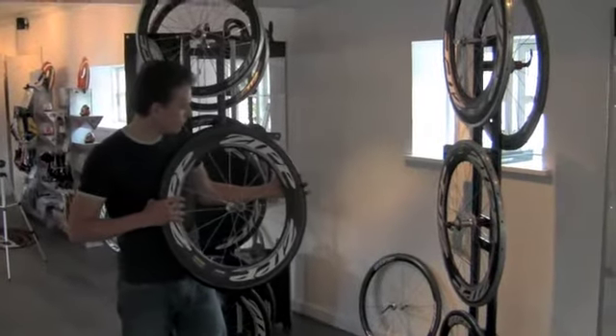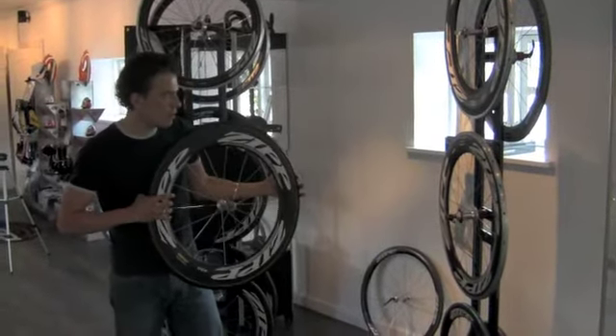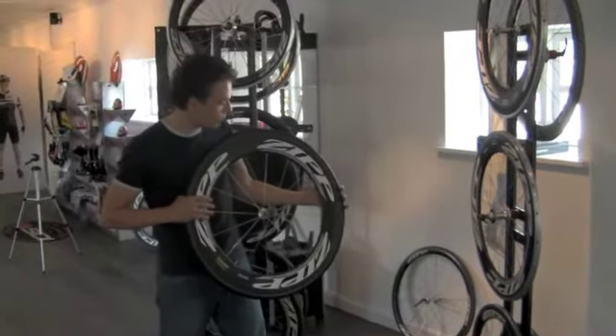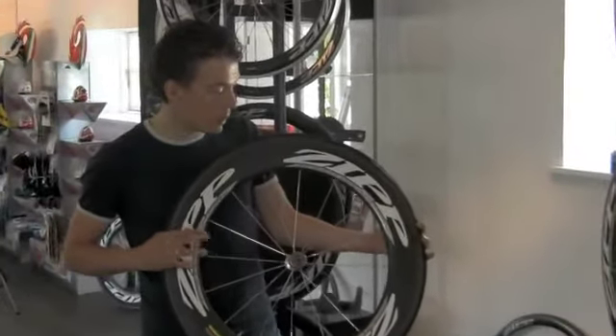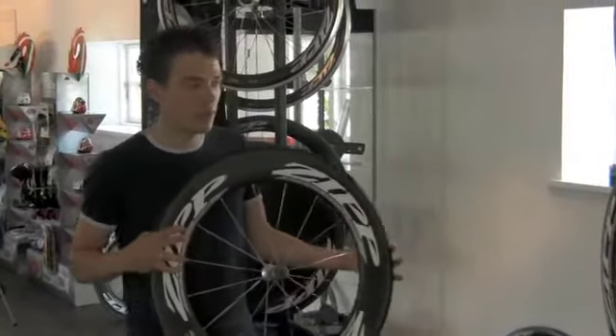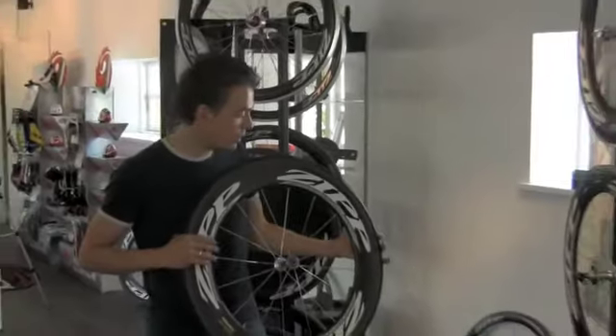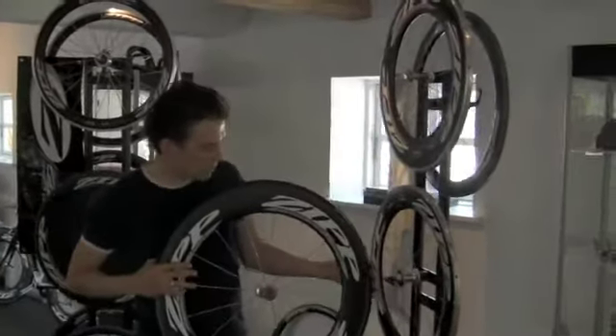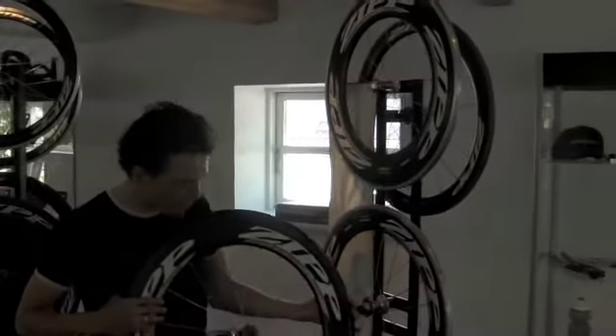I just want to take you through a few wheel choices. If you choose a high profile wheel, you'll get a very high aerodynamic advantage. That basically means that you'll go faster at the same pedaling power, so that's something you need to consider. I'm just going to show you a few of Zipp's high profile wheels.